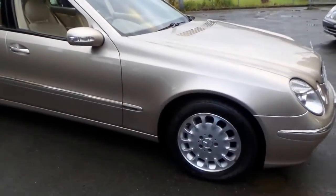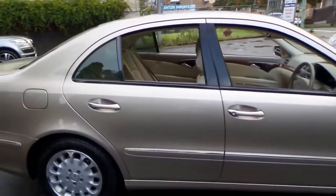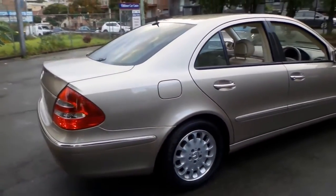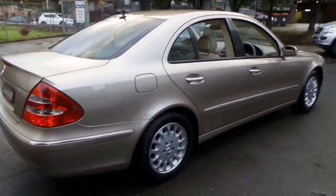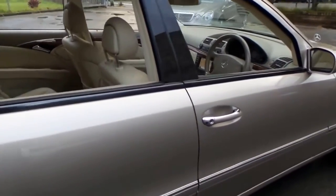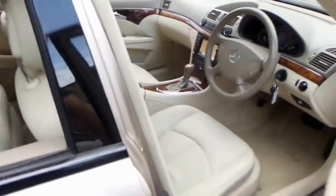This 2003 Mercedes E320 is simply stunning. It's done 175,000 kilometres, but you'd certainly never know it. This car is in immaculate condition, from the interior, to the exterior, to even the wheels.